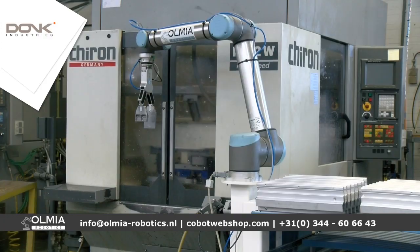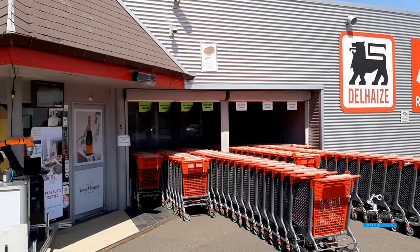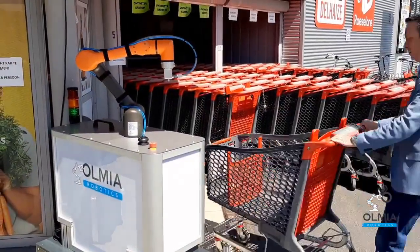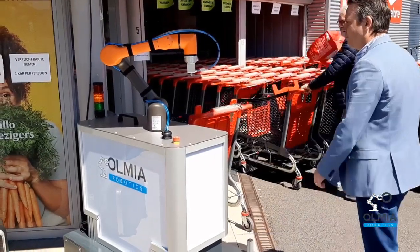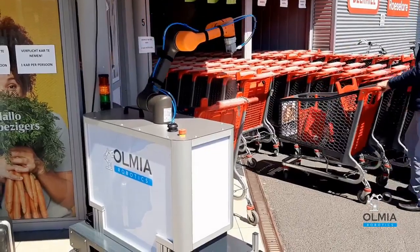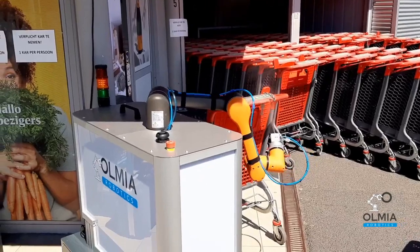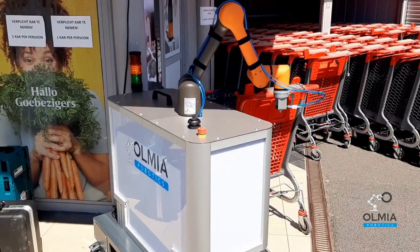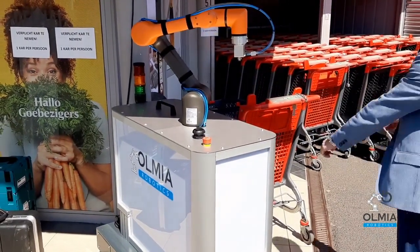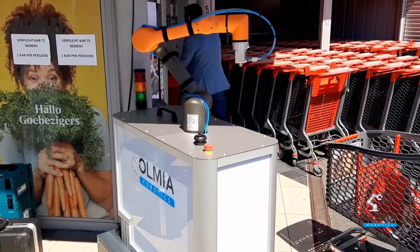Dan gaan we nu door naar de Desinfectie Booster bij Delhaize. Vanwege het coronavirus hebben we gekeken hoe wij hier iets aan kunnen toevoegen, en daar hebben wij de desinfectiebooster voor bedacht. Een cobot — een HCR5 in dit geval — die door middel van desinfectiemiddel de winkelwagens reinigt, zodat mensen met een schone kar de winkel in kunnen. Dit is uit te breiden met meerdere karretjes in een rij of twee kanten vullen, en eventueel kunnen zelfs de handen van medewerkers ook gedaan worden.